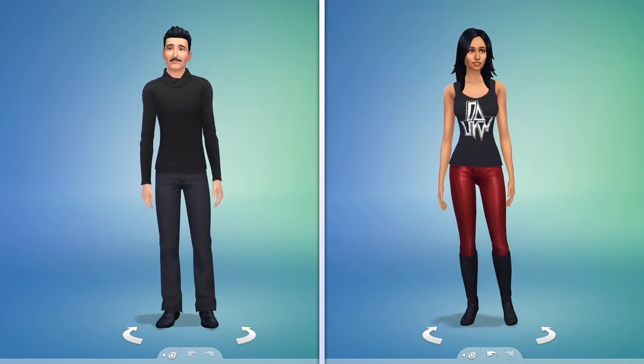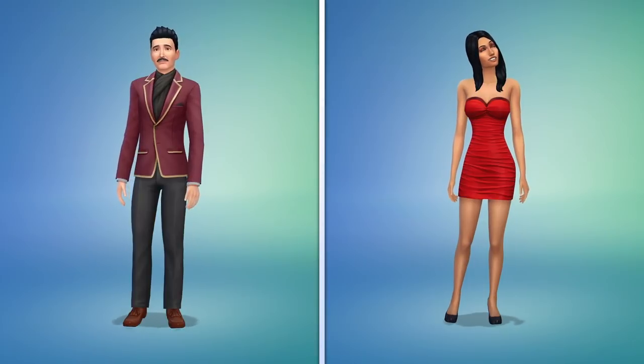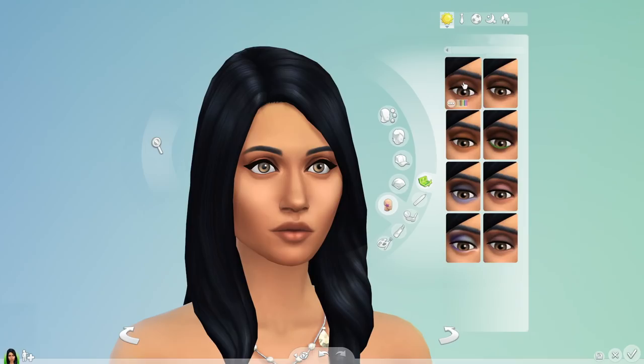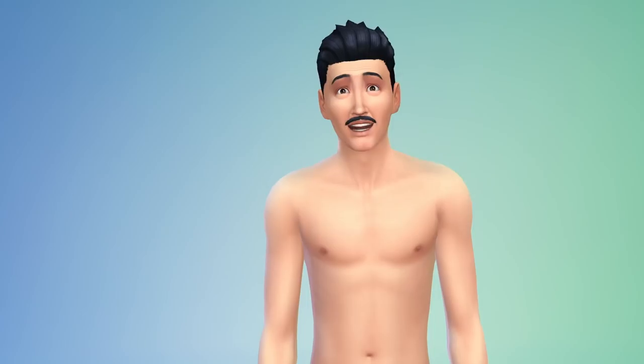Now let's play with their style. I can choose Bella's hair and plan their outfits. There's accessories, makeup to add, and even tattoos. Sorry Mort, you're not an ink kind of guy.